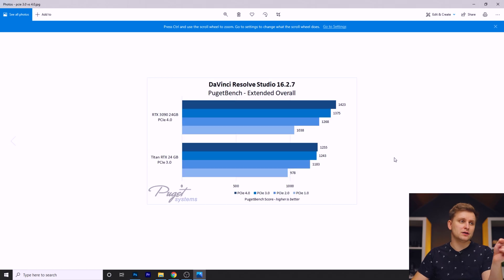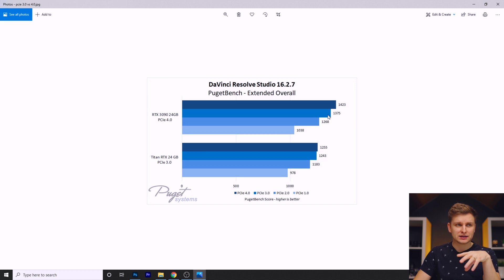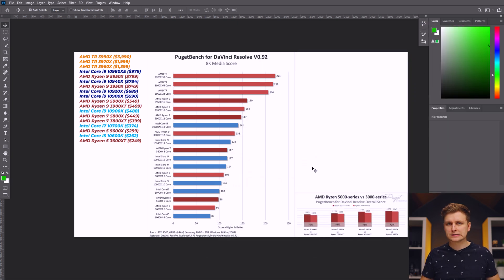DaVinci Resolve is an awesome program that can utilize not just the CPU but also the GPU. It also matters whether you have PCIe 4.0 or 3.0 in the graphics card slot — there is an actual measurable difference. Looking at this graph, you can see the RTX 3090 tested on PCIe 4.0 versus PCIe 3.0, and there is a clear, measurable performance difference.